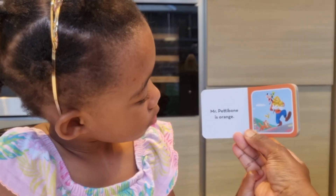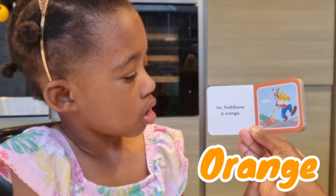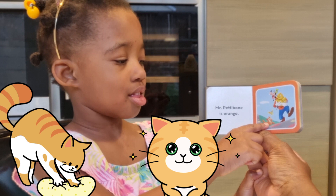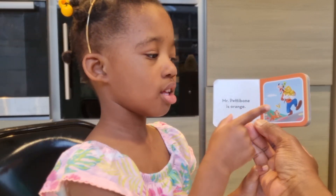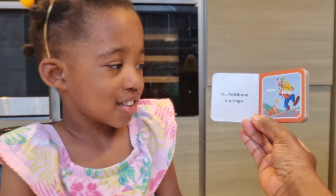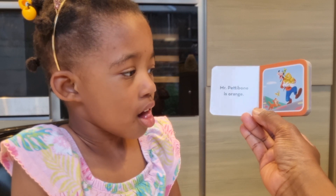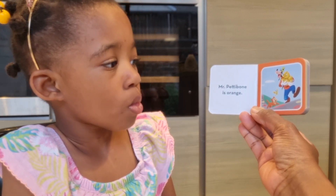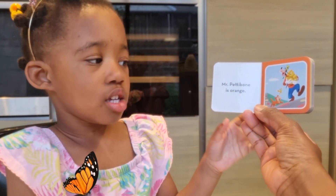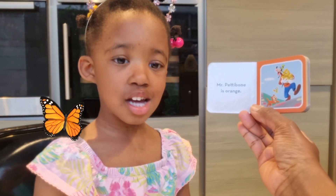Mr. Pettibone is orange. Who's Mr. Pettibone? The cat! Good girl. And who else is there? Goofy, and his jumper is orange too. Good, well spotted darling! And what's Mr. Pettibone chasing? A butterfly! Cats love butterflies, really? Yeah!